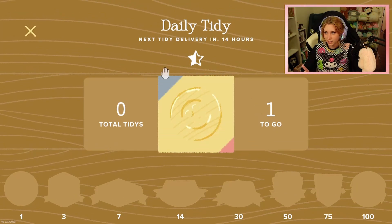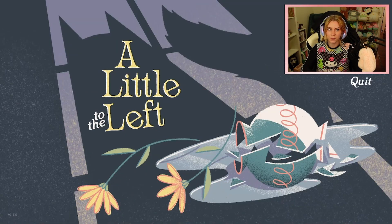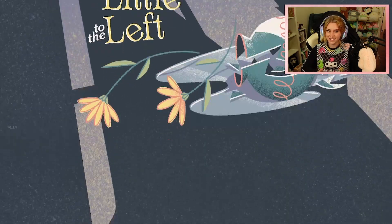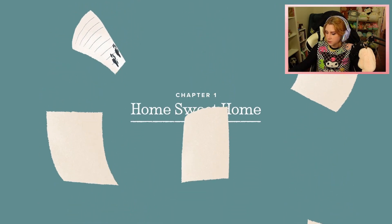That did not feel very satisfying at all. There must be different ways to do it. But that's now tickled my brain, I guess, in a sense, and we can now start this game and have a little look-see as to what we're dealing with. Chapter one — home sweet home. Okay.